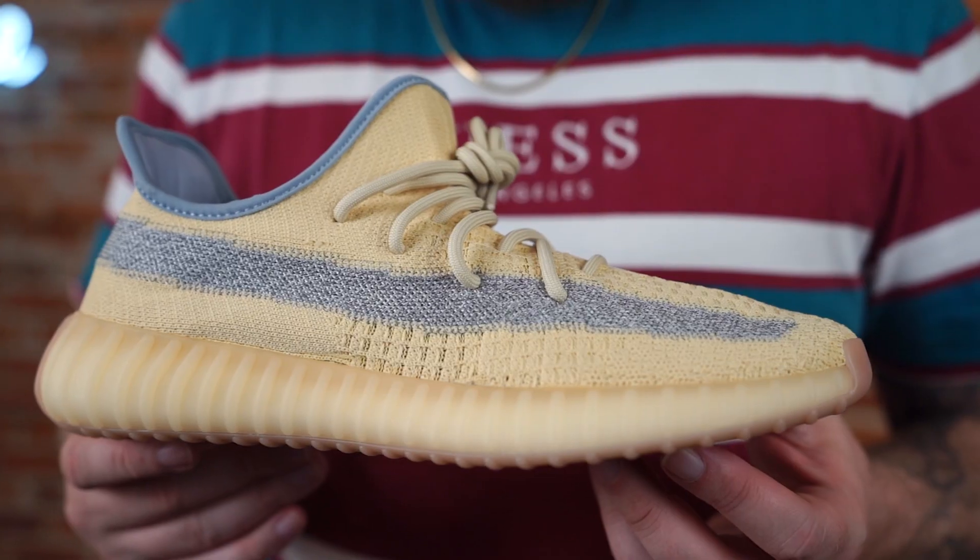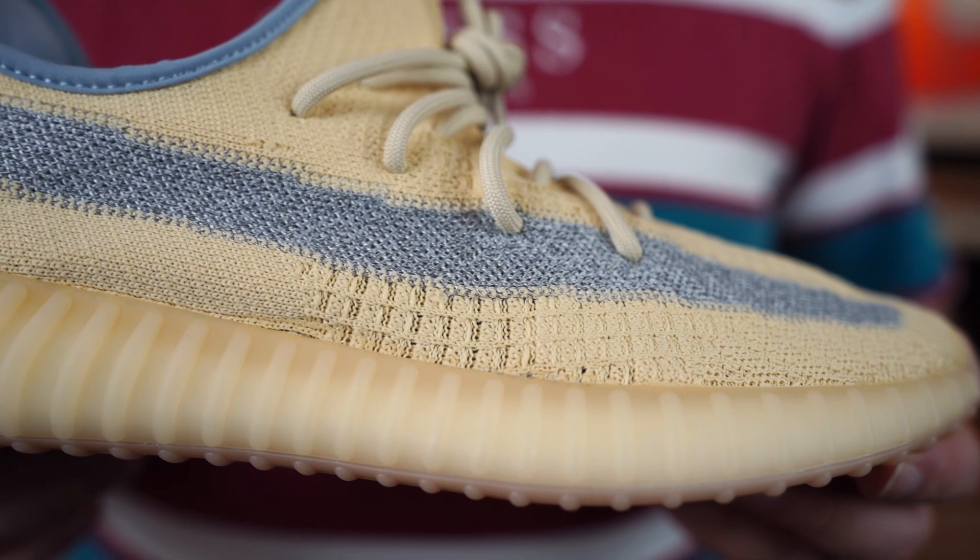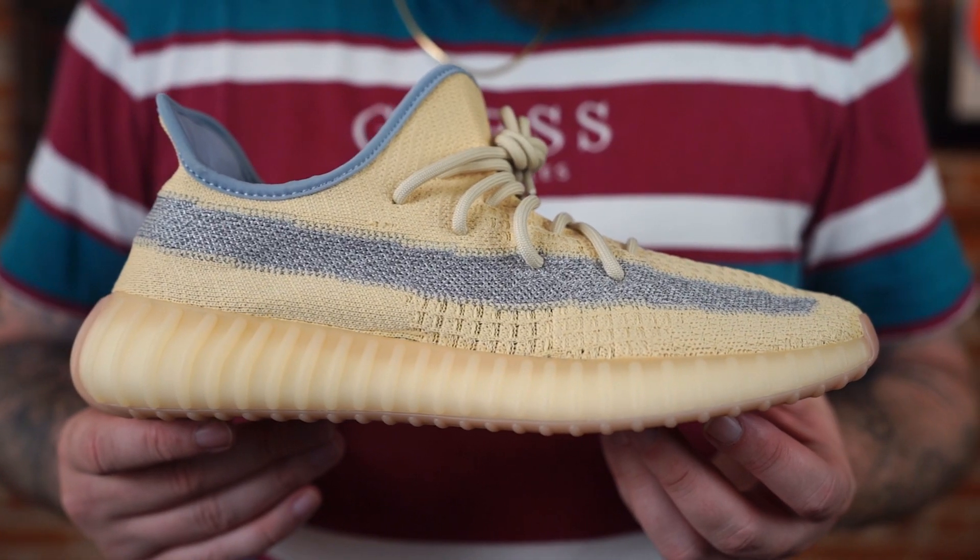On a scale of one to ten, I'm giving these a nine — yeah, nine. Buckets is giving them a five. Unbelievable. Let us know how you feel — how do you feel about this colorway specifically, how do you feel about the 350 V2 in general, what are your thoughts on Yeezys in general?